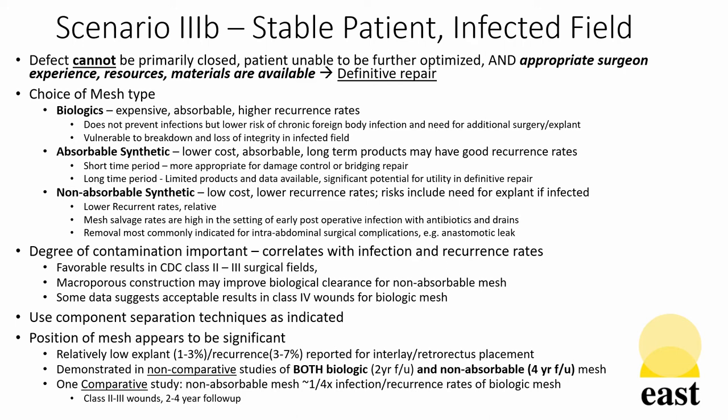Some data suggests acceptable results even in class 4 wounds for biologic mesh used in the definitive repair context. Use of component separation in definitive repair in these cases is indicated. Position of mesh appears to be significant in the rates of recurrence and infection. Relatively low explant and recurrence rates have been reported for the interlay and retrorectus placement with or without transversus abdominis release as indicated. This has been demonstrated in both biologic and non-absorbable synthetic mesh in non-comparative studies, and one comparative study has demonstrated superiority in both infection and explant rates of non-absorbable mesh in class 2 to 3 wounds over biologic mesh.